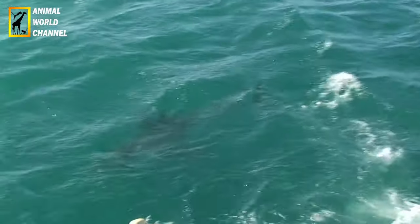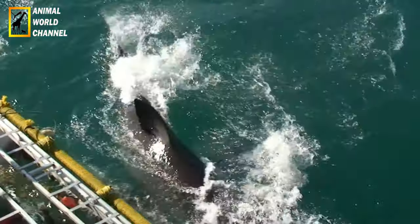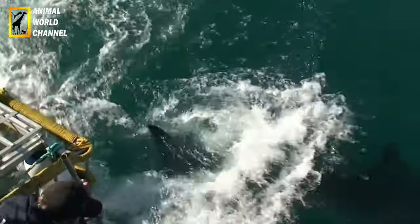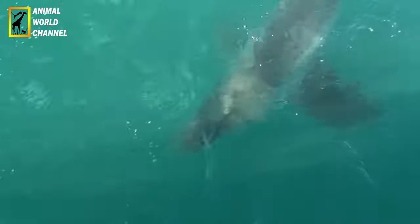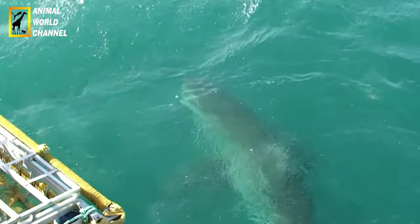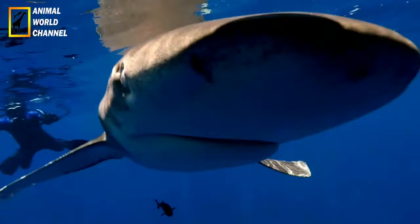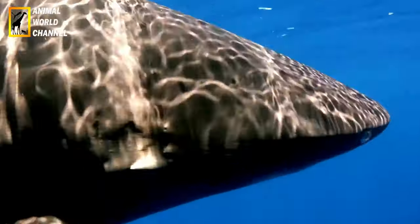Répartition et habitat : le grand requin blanc se trouve dans les eaux côtières et océaniques de nombreuses régions du monde, notamment dans les océans atlantiques, pacifiques et indiens. Il préfère les eaux tempérées à froides, avec des températures allant de 12 à 24 degrés Celsius. Il est souvent observé près des côtes, mais il peut également se déplacer en haute mer.